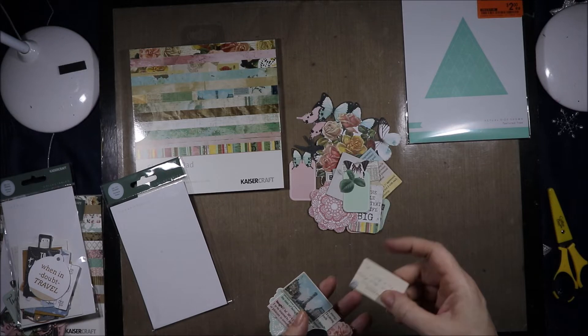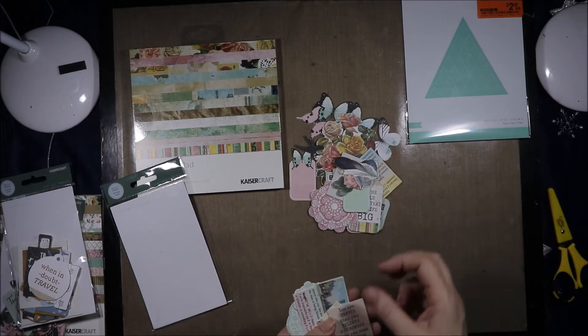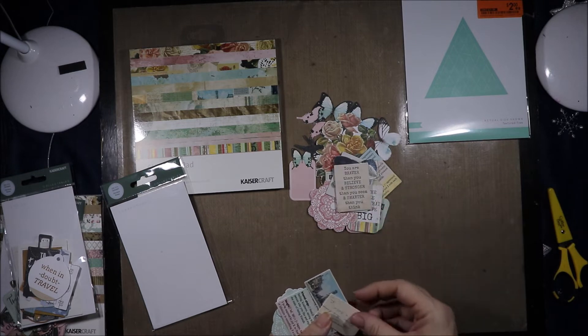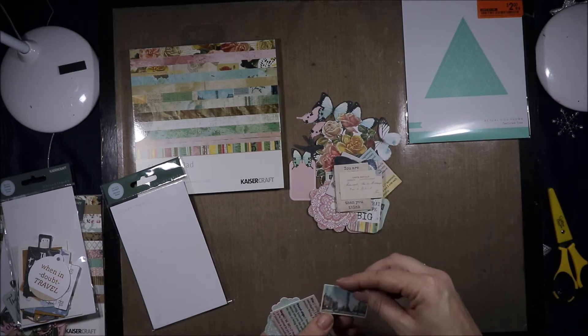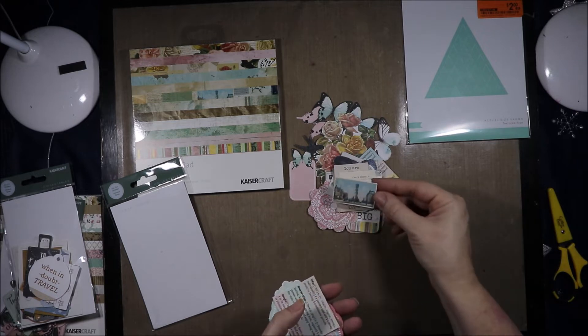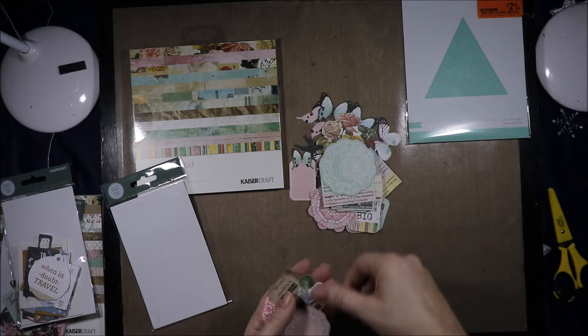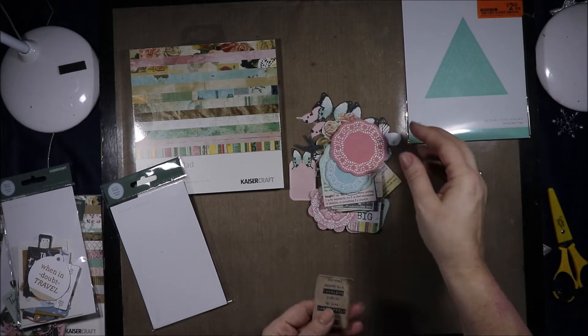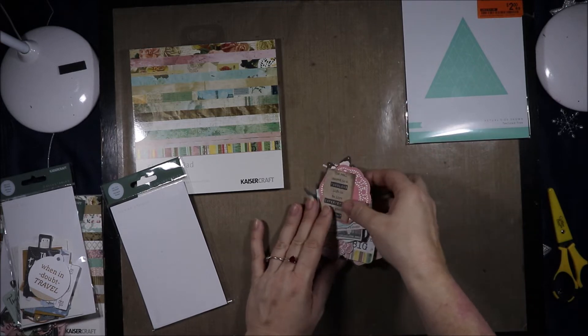Another butterfly tag, more leaves, another flower, a couple of feathers, there's another feather. "You are braver than you believe and stronger than you seem and smarter than you think." Carte postale, a little envelope, a beautiful scene that looks like it's from a postcard. More words with definitions — life, friendship, laugh. Doilies, more feathers, more doilies. "The real secret to a fabulous life is to live imperfectly with great delight."